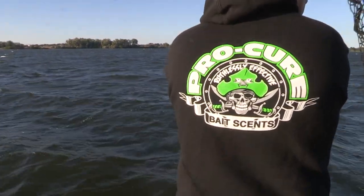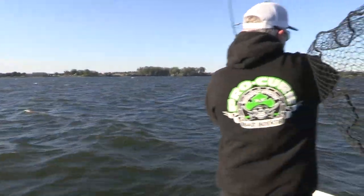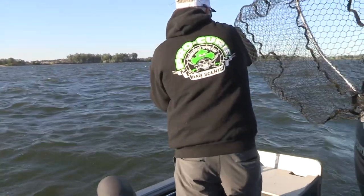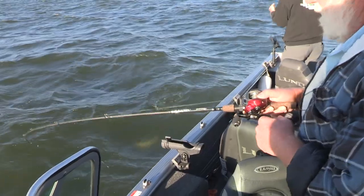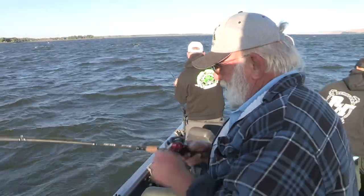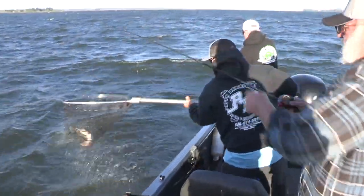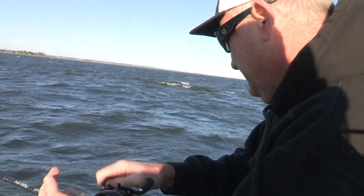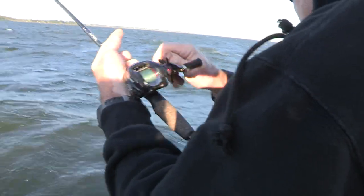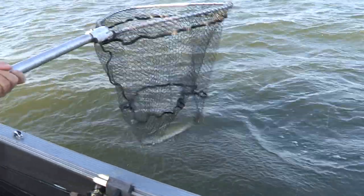I'll show you how to do it — he's still there. He's got one too. Fish in the box, very nice Willie, yeah they put up a fight. Yeah, my first walleye, man — look at that. Good job, Tommy.